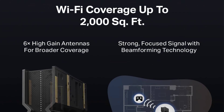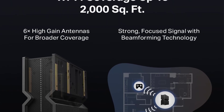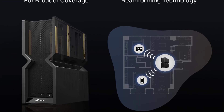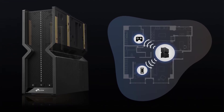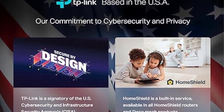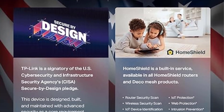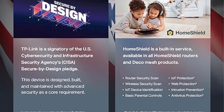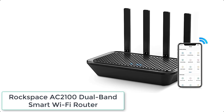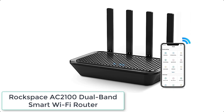Set up the Archer BE550 Pro in minutes with the Tether app or web interface, and manage network settings from any Android or iOS device. Six optimally positioned antennas with beamforming technology boost and direct WiFi signals to reach every corner of your home, even hard-to-reach areas, ensuring stable connections for remote workers, gamers, students, and more.